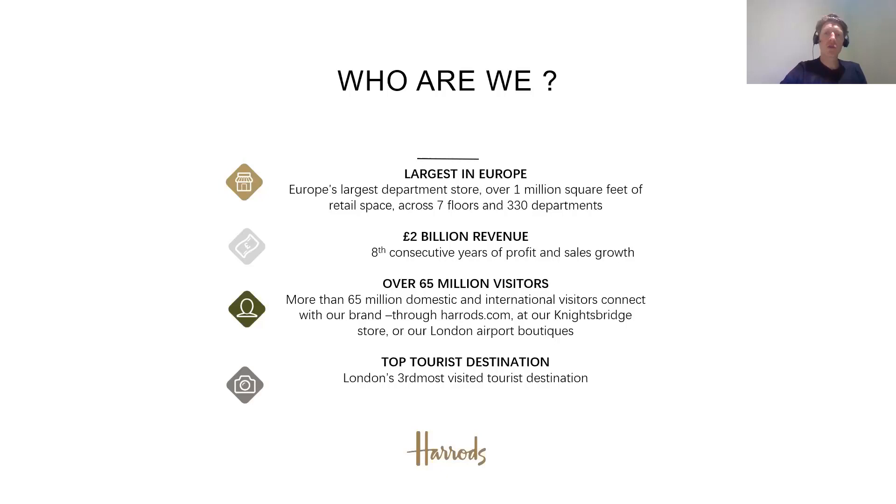Like many stores, we've been closed during the COVID-19 pandemic. But prior to that, we've had eight consecutive years of profit growth with annual revenue in the region of 2 billion pounds. Harrods in Knightsbridge is the third most visited tourist attraction in London — we get over 65 million visitors per year, which can equate to over 100,000 people entering the doors on a good day, probably around Christmas time.